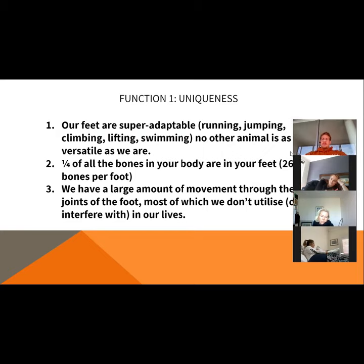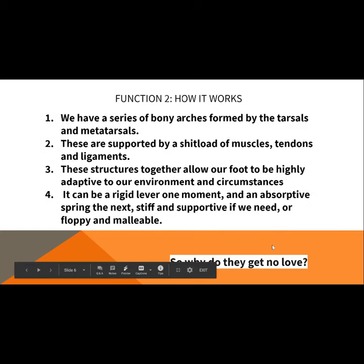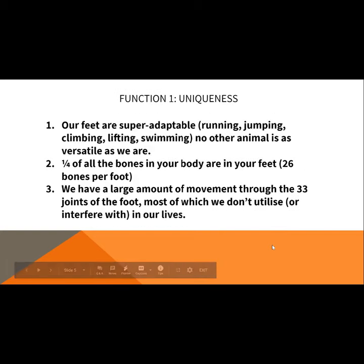When we talk about function, we want to talk about the uniqueness of the foot and how it differs from other animals, and why it allows us to do the things we can do. It's super adaptable — a term I've heard used is 'four wheel drive springs' — so they allow us to run, jump, climb, lift, and swim.